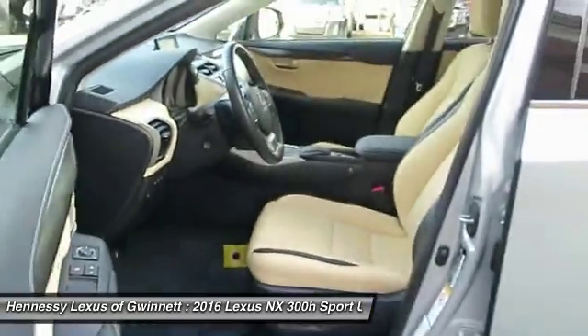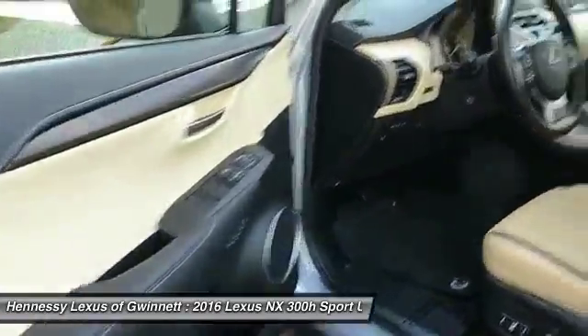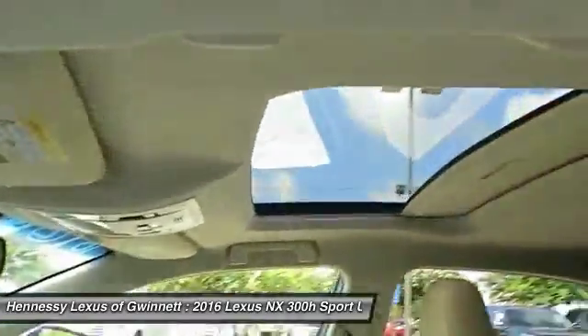Leather wrapped steering wheel, Bluetooth, adjustable steering wheel, power steering, aluminum wheels.